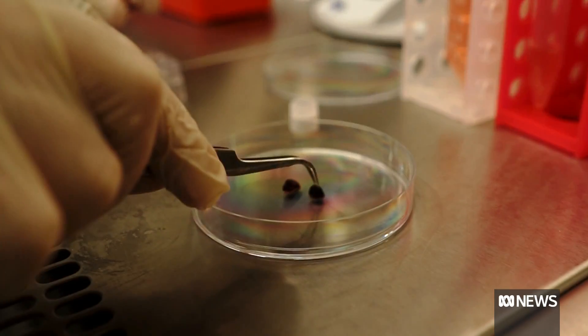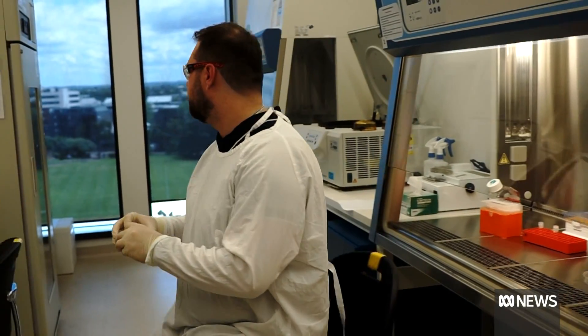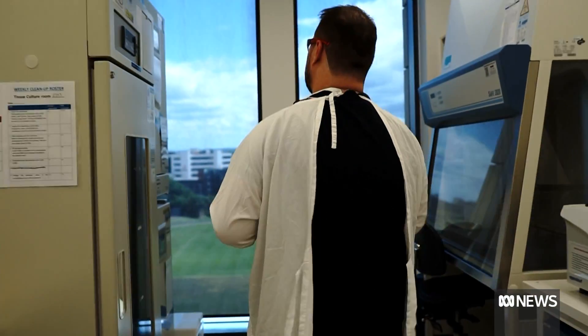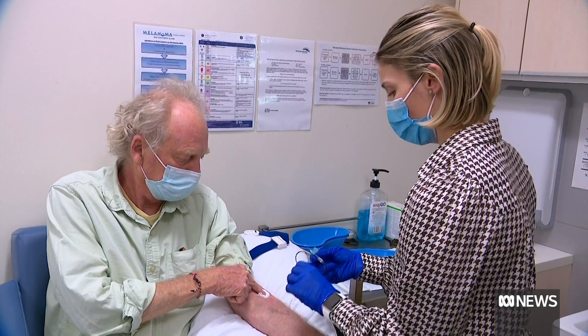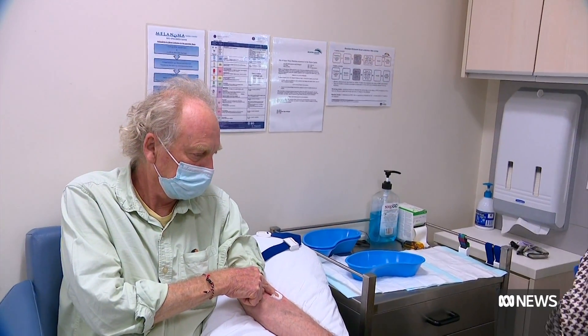Despite showing early promise, these findings haven't yet been published in a scientific journal or been peer-reviewed. Scientists will trial the vaccine in 1,000 cancer patients next year. Sophie Scott, ABC News.